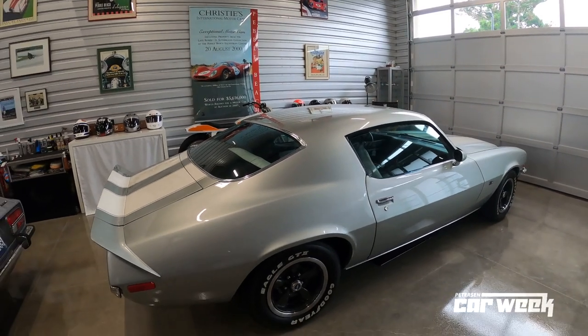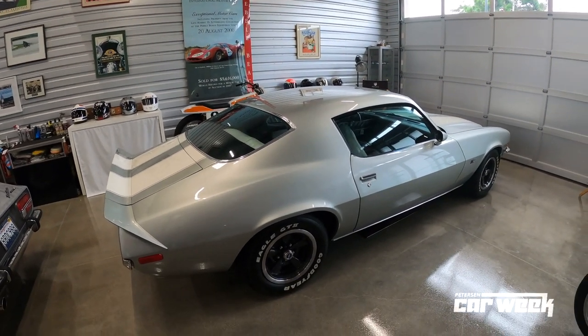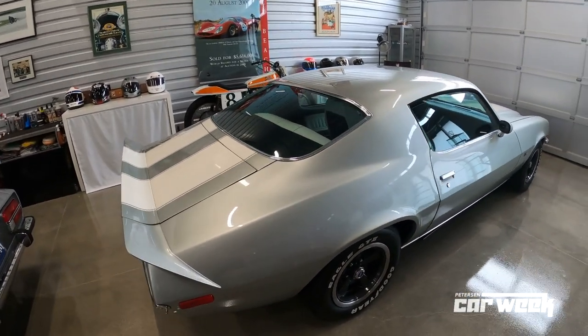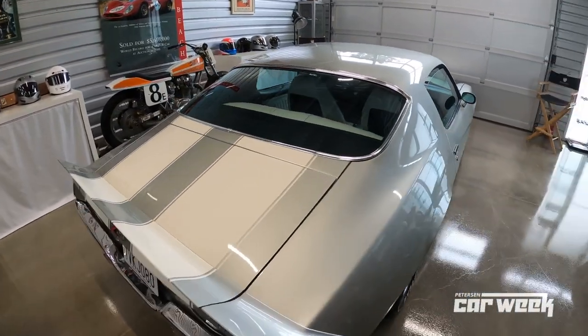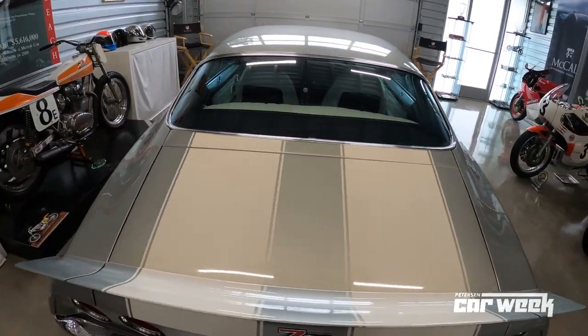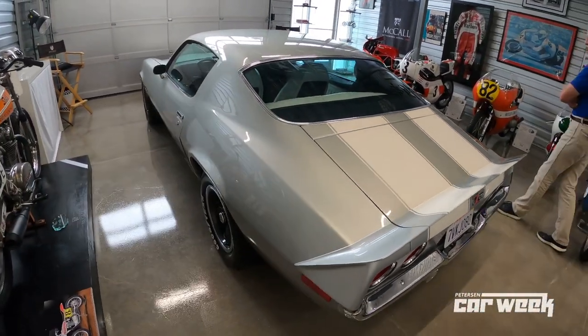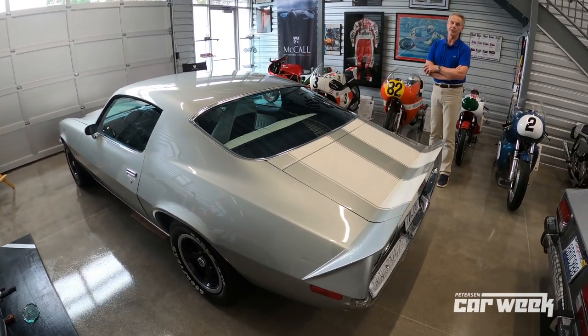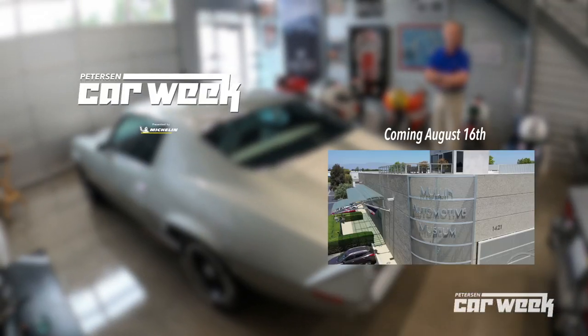We're looking forward to our next year — it's going to be 30 years next year. So we'll get through this virtual week and then build towards putting together a heck of a show next year. And same can be said — I'm the co-founder of the Quail Motorsports Gathering in August, as well as the Motorcycle Gathering in May. We're looking forward to getting those two events back up live and running as well.